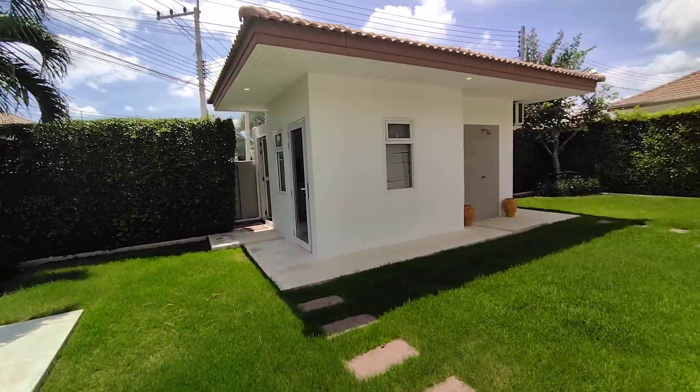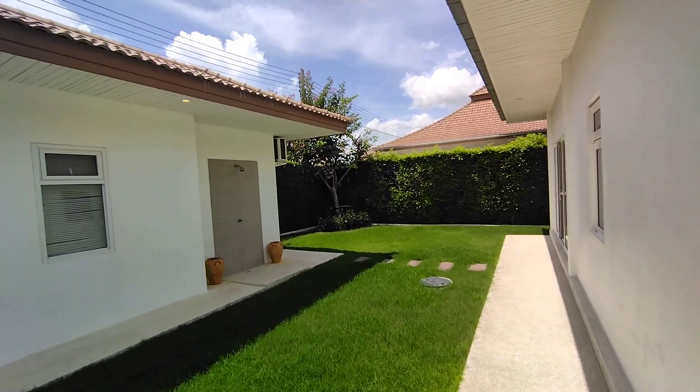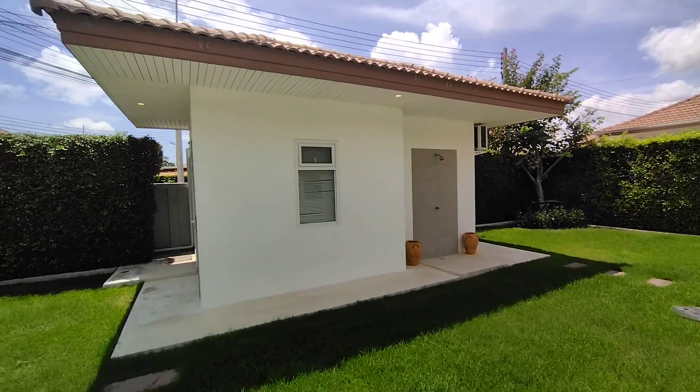This is also an oversized plot, so a little bit bigger than what would be standard on the new villas.